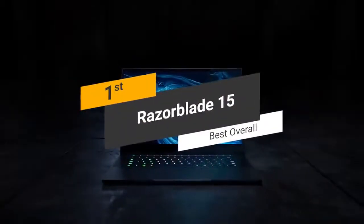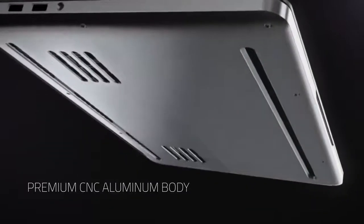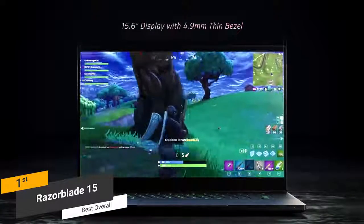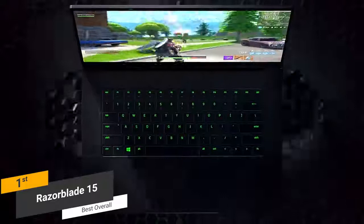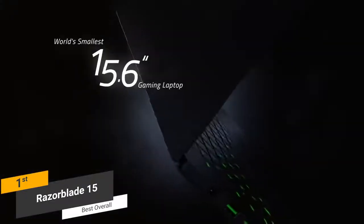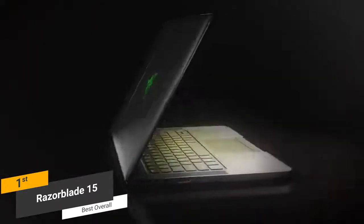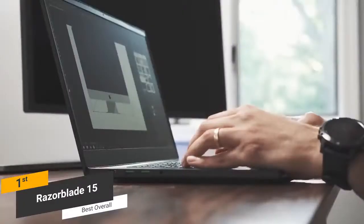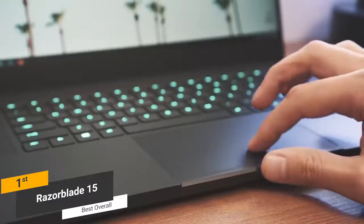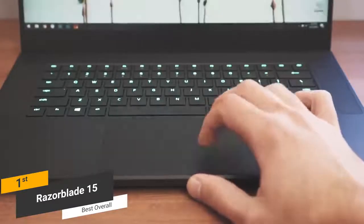Coming in first place, we have the Razer Blade 15, our pick for the best overall gaming laptop. It features a unibody aluminum frame with a stylish angular design, measuring 9.2 x 14 x 0.7 inches and weighing about 4.5 pounds. The keyboard is fairly impressive with plenty of travel and smooth, responsive feedback. The trackpad is centered with a wonderful clickpad design offering accurate and smooth tracking.